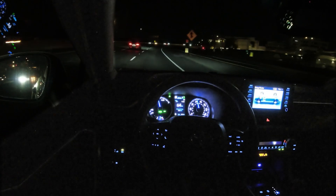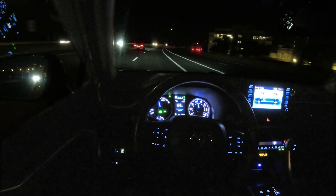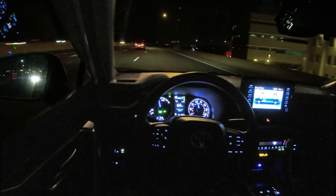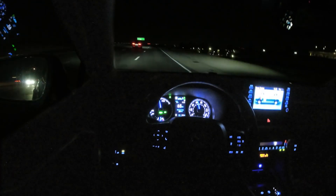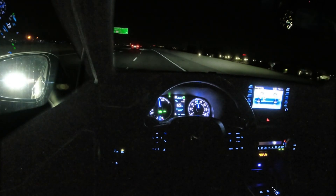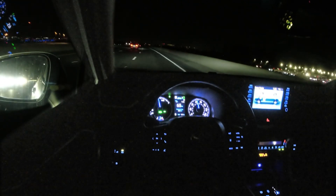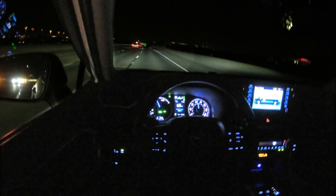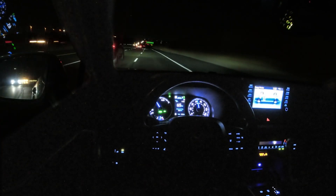Let me actually try that again — I'm going to look down at my speedometer. So I'm looking down, still looking down, still looking down... still looking down. Wow. Maybe that was a false positive, but I'm still looking down at the speedometer, not looking at the road. Interesting — I wonder what triggered it.